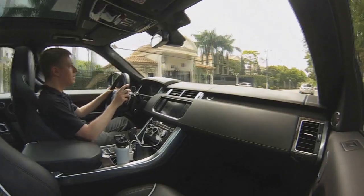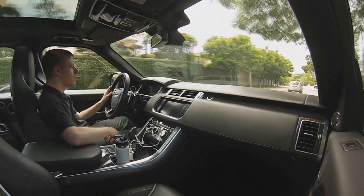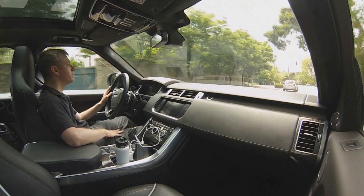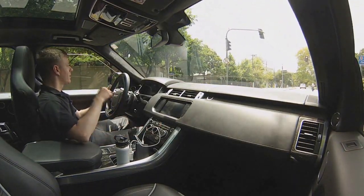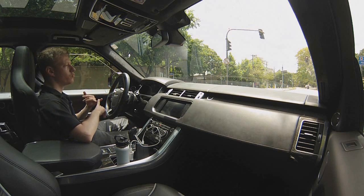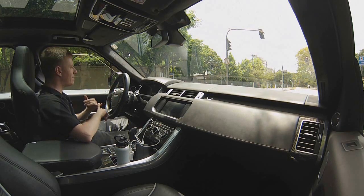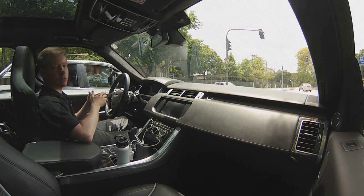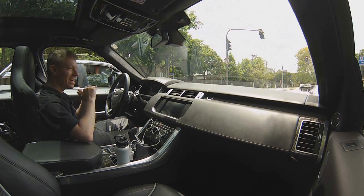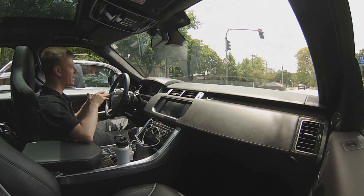O pessoal da SVO — que não tem nada a ver com o SVO da Ford, que criava os Cobras dos anos 90 — resolveram criar versões especiais. Então, nós temos o F-Type SVR também, e nós temos aqui a Land Rover Sport SVR.